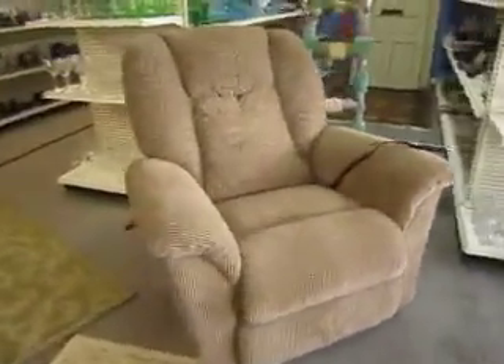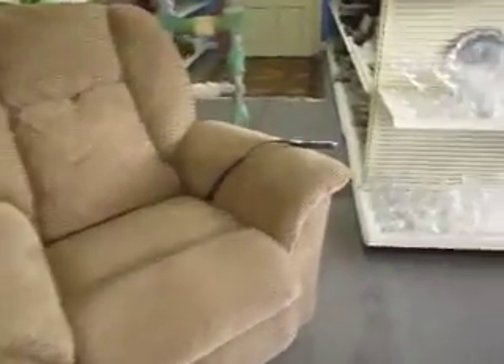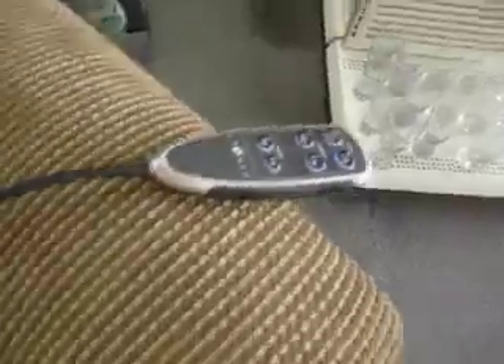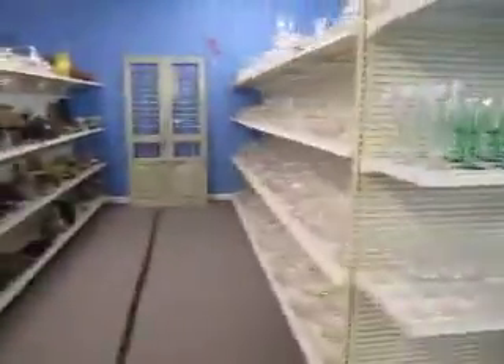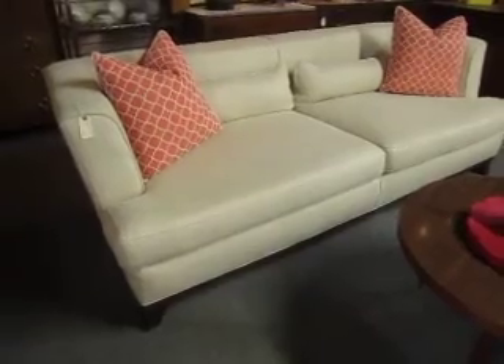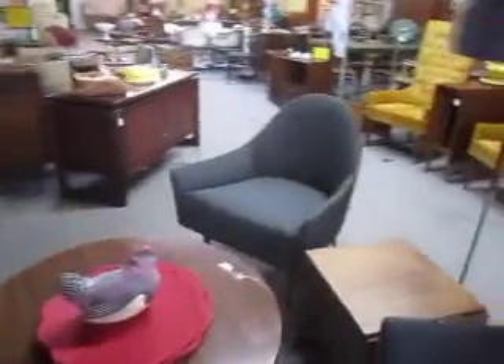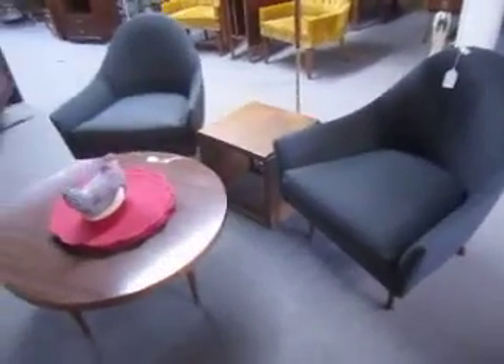And right here is a powered recliner by Lazy Boy, we're selling for $1.50. And there's a remote. As you can see, we've got lots of glassware — we're always updating and changing. And right here is a Milo Baughman sofa for $8.95. And here is a pair of Mid-Century Modern reupholstered lounge chairs for $6,500.